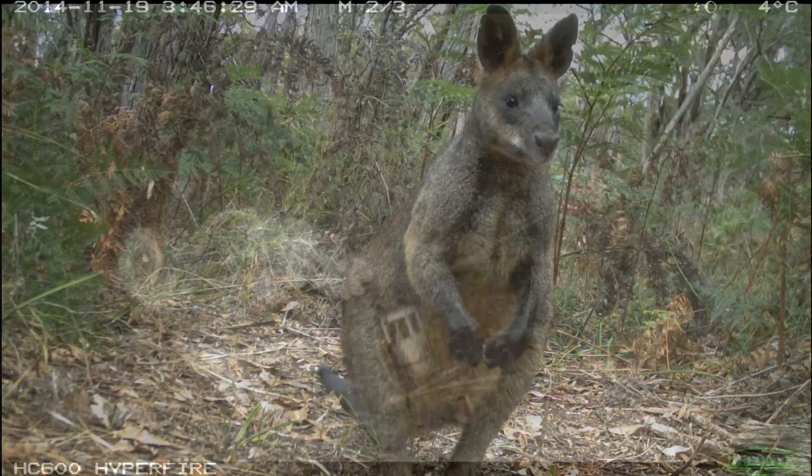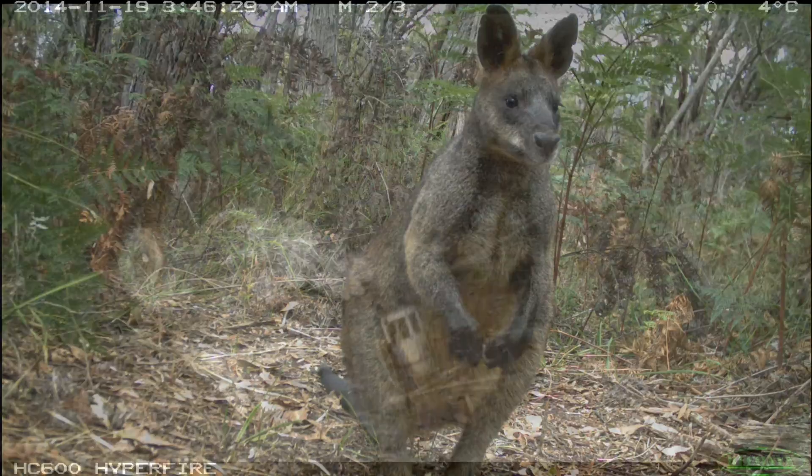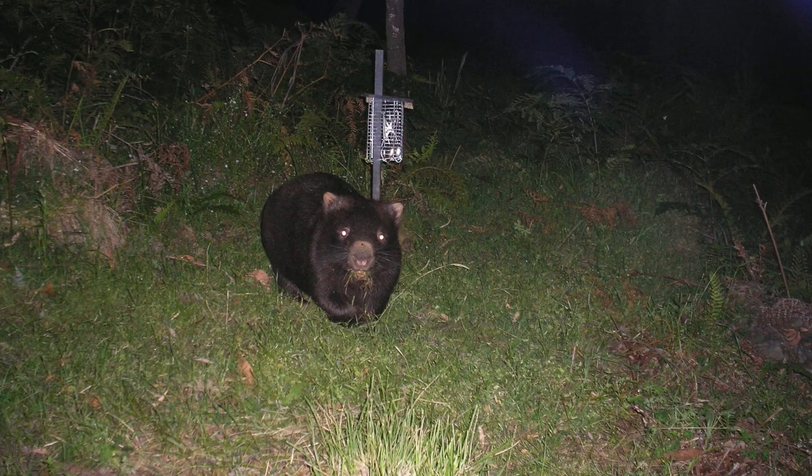The Arthur Rylah Institute for Environmental Research will no doubt continue to use camera traps as one of its key field research tools in detecting terrestrial fauna well into the future.